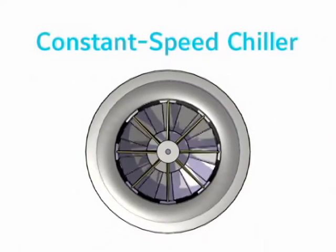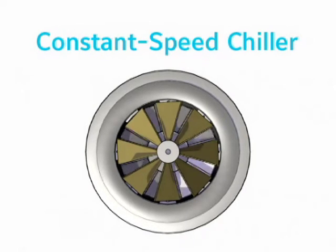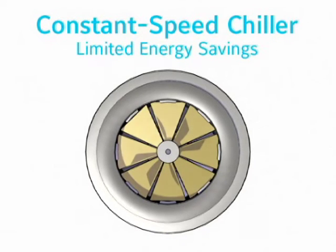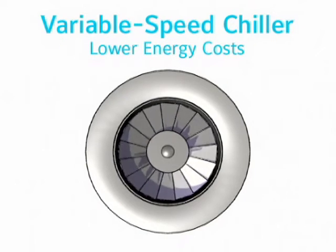A constant speed chiller reacts to lower load or lower entering condenser water temperatures by closing its pre-rotation vanes, which throttle the refrigerant flow through the compressor. As the vanes continue to close, they create frictional losses that affect the chiller's efficiency and limit its energy-saving capability. By contrast, compressor speed control is a far more efficient way to operate a centrifugal chiller — and that's how you lower energy costs.